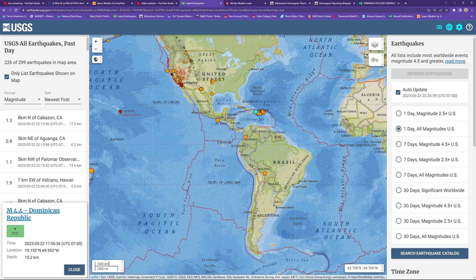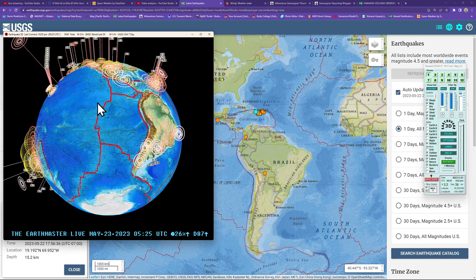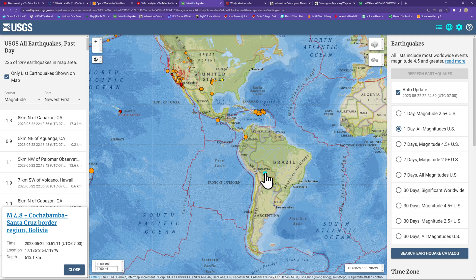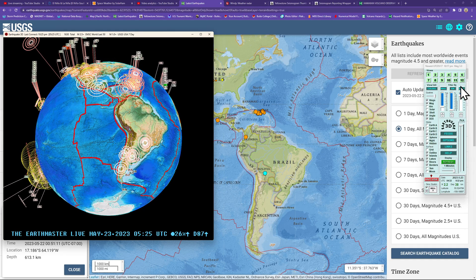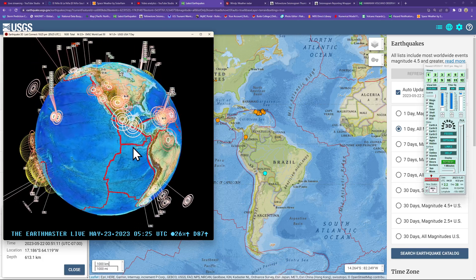South America, a couple smaller quakes there, still waiting for some movement at the surface levels following that deeper activity. We did see a pretty deep 4.8 at 613 kilometers deep into the Peru-Chile Trench, with a little bit of movement at the surface levels. But not a whole lot — just 2s and 3s, which are very common in that area.